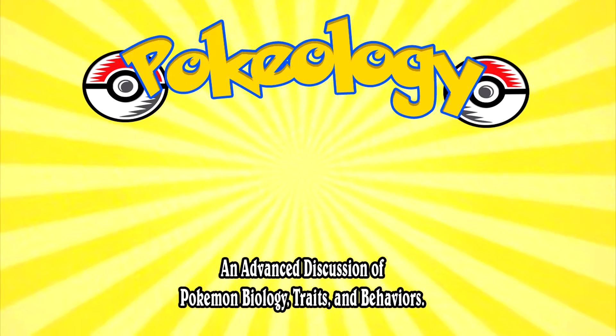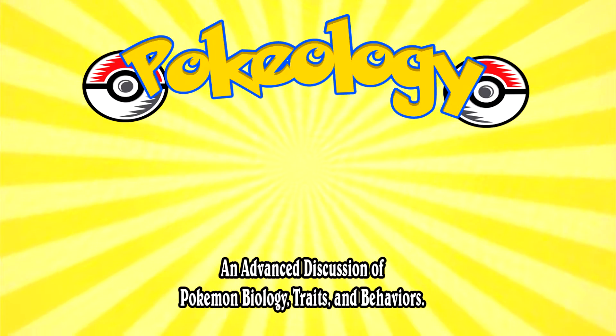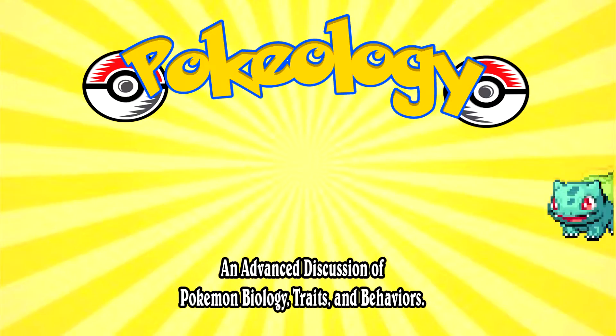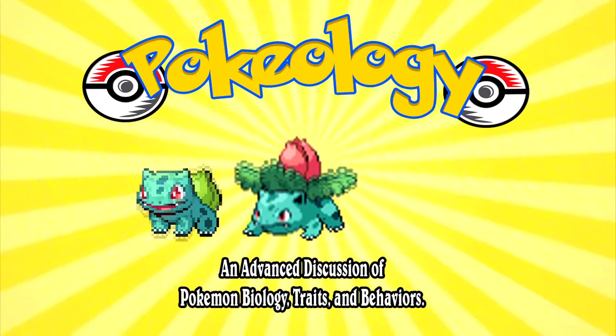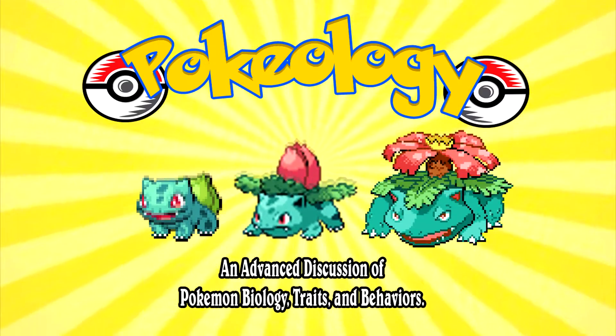Good afternoon class, my name is Professor OK Guy. Welcome to Pokeology, an advanced discussion of Pokemon biology, traits, and behaviors. Today we will explore the Herbatilus family of Pokemon, commonly known as the seed Pokemon Bulbasaur, Ivysaur, and Venusaur.